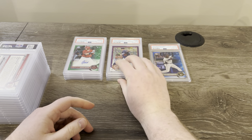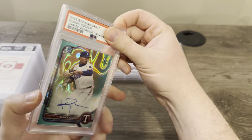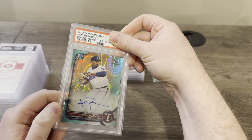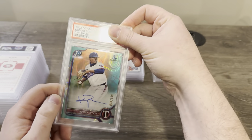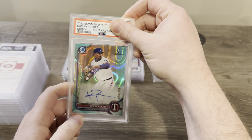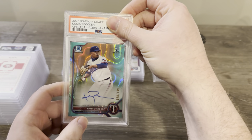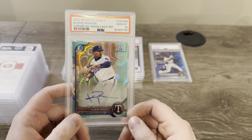So we got the same amount of nines as tens right now — we've got to get some more tens. Here's a Kumar Rocker aqua lava autograph — centering looked pretty good. It's tough to tell with the lava design if there are any print lines or not. I just sent it anyway, because why not — $15, right? This is out of 199. Got a 10 — back on the 10 train.